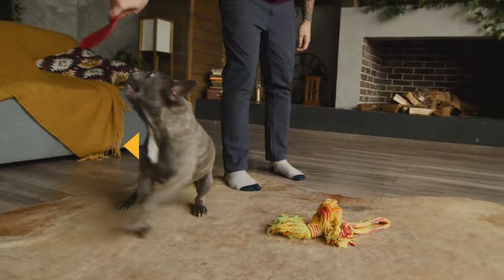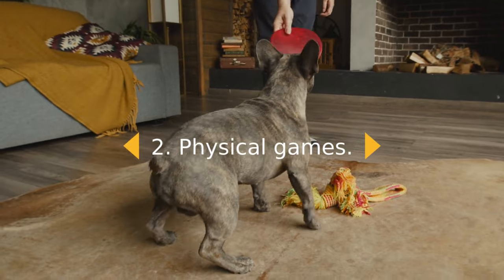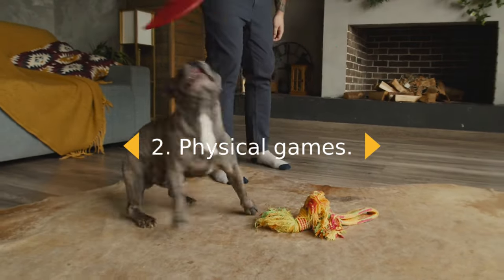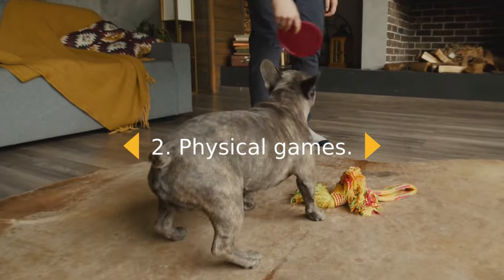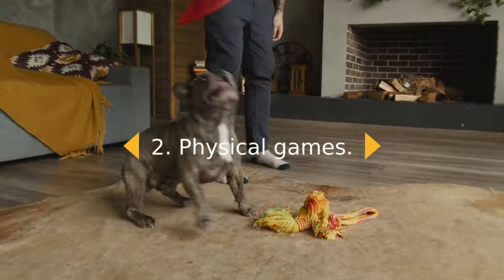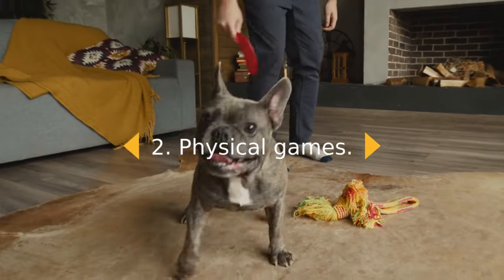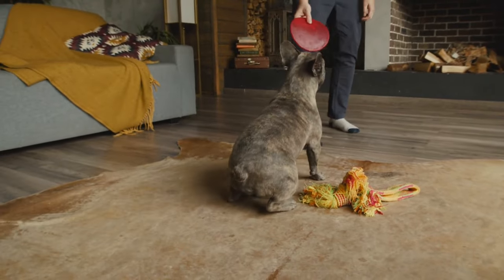2. Physical Games. Physical games such as Fetch and Tug of War provide a release of energy while also teaching your dog impulse control. These games involve instinctive behaviors such as chasing and pulling. While they burn energy, they also provide time to bond with you. Agility games, such as jumping through hoops or running around poles, provide another way to release your dog's energy.